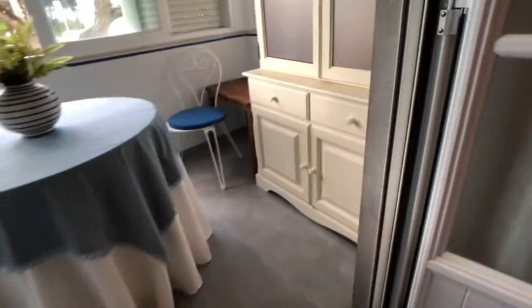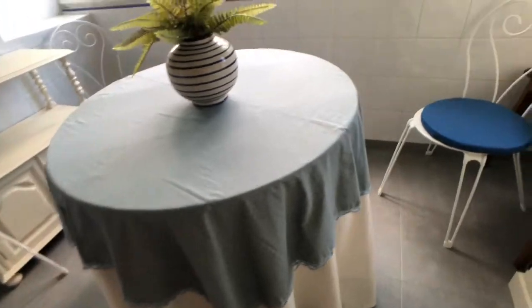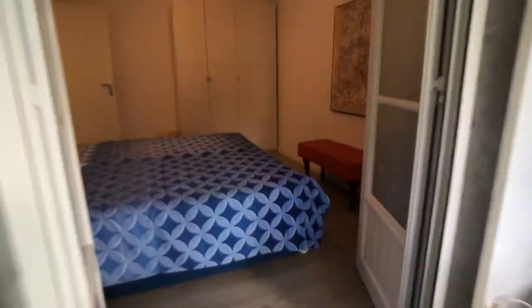Continuing in bedroom three, you'll have access to a nice area with some more storage and a table that can be used as a desk. The view is exactly the same as the two previous rooms — really nice and quiet here. From bedroom number three, we move back into the hall.